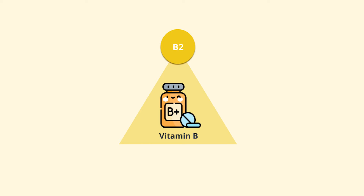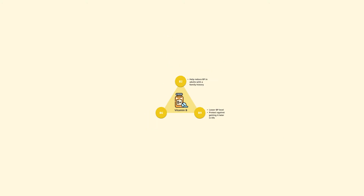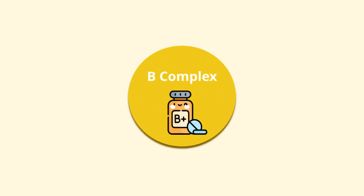Several B vitamins, like vitamin B2 or riboflavin, can help reduce your blood pressure levels in adults with a family history. Folic acid, or vitamin B9, not only can lower your blood pressure but might also protect against getting it later on in life. If you're planning on taking a B supplement, like B2, B9, or B complex, talk to your doctor — some other supplement on this list might be better. Also talk to a dietician about how to safely add foods with B vitamins in your diet.